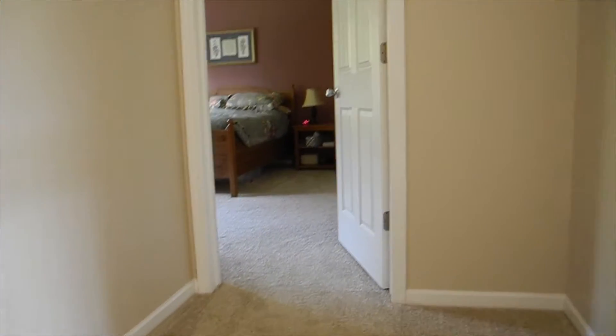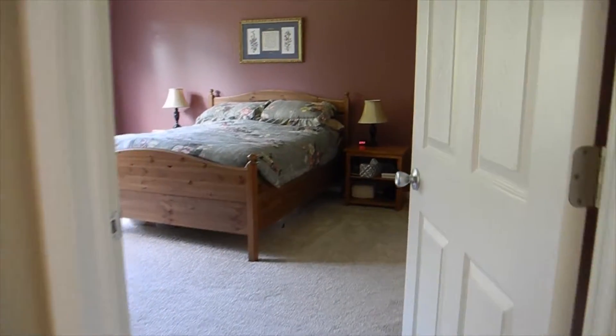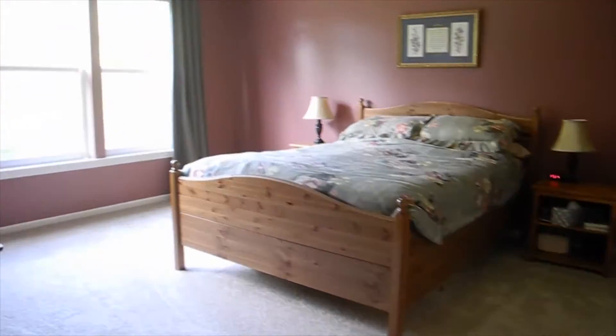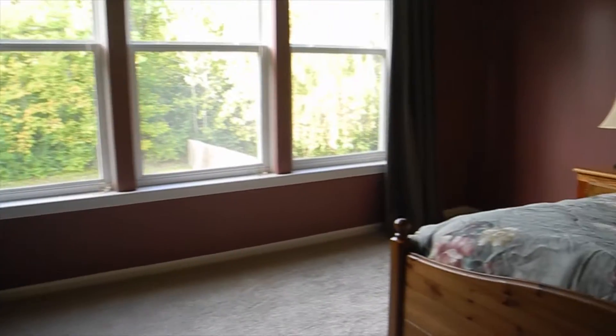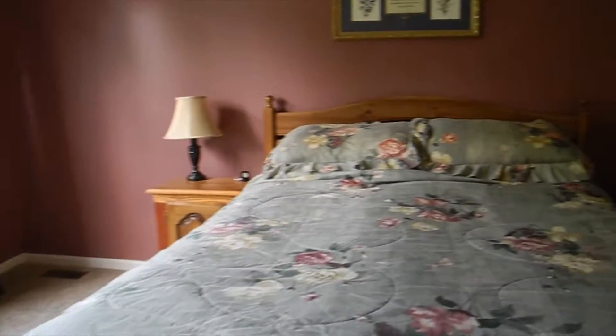Upstairs, the master bedroom features a vaulted ceiling with a ceiling fan, a separate master bath, and an organized walk-in closet.